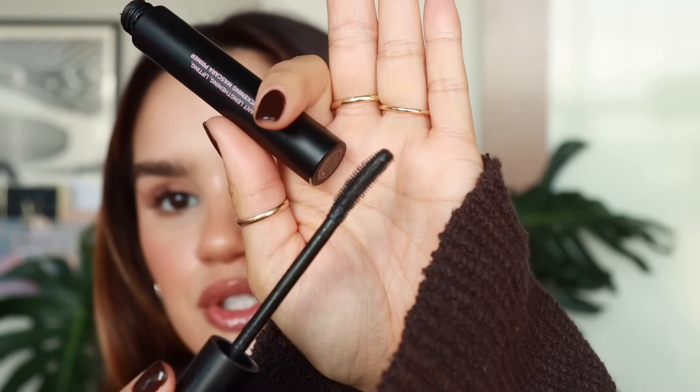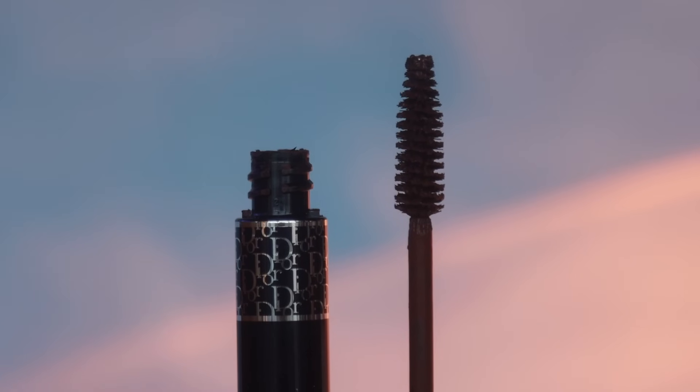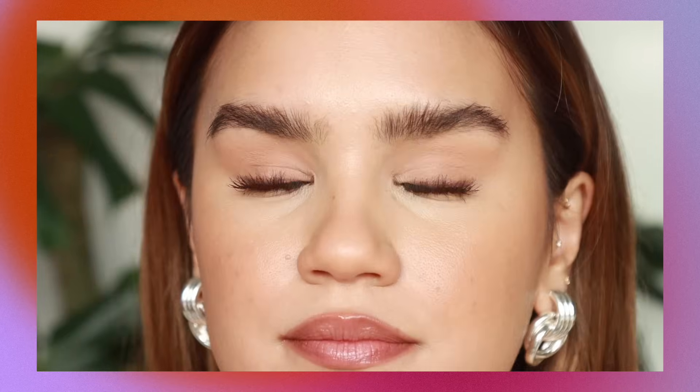For mascara, I loved the Too Faced Better Than Sex Foreplay Primer — it has little fibers, a half-moon spoon brush, and I wore it as a mascara most of the time for great length, wispiness, and clean definition. But my all-time favorite remains the Diorshow in Catwalk Brown — not black this time, brown. This mascara works so well for my lashes, the brown shade makes brown eyes pop, looks softer and sweeter, you still get drama and definition, and I wear the waterproof version. I genuinely think this is the best mascara ever.